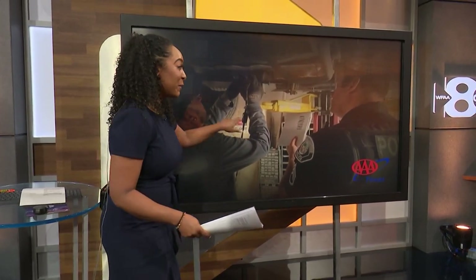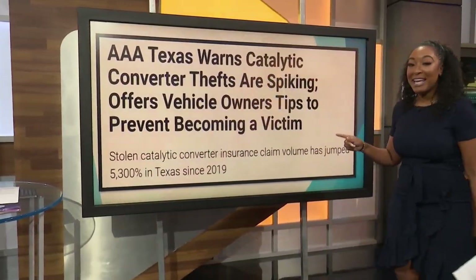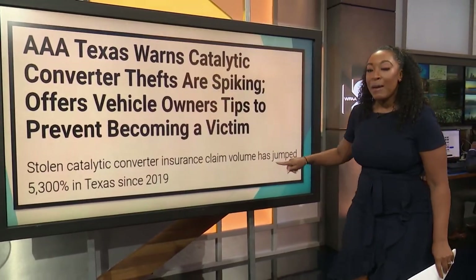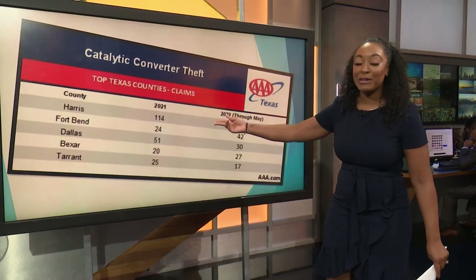This is a recurring problem here in North Texas — a big problem. Look at AAA's headline this morning saying they're seeing yet another spike, with insurance claim volumes jumping by over 5,000% in Texas since 2019. And Dallas is number three on the list.